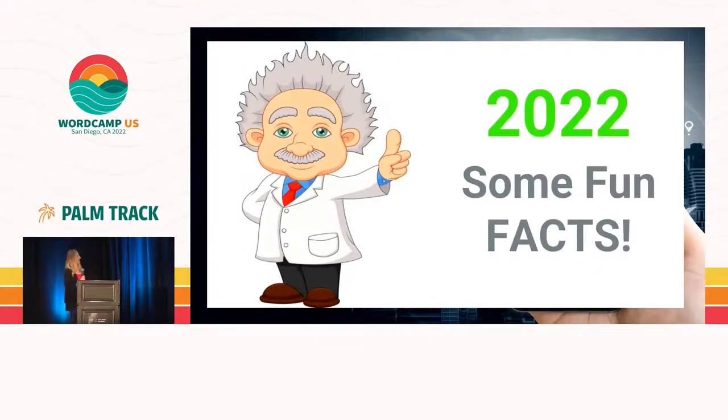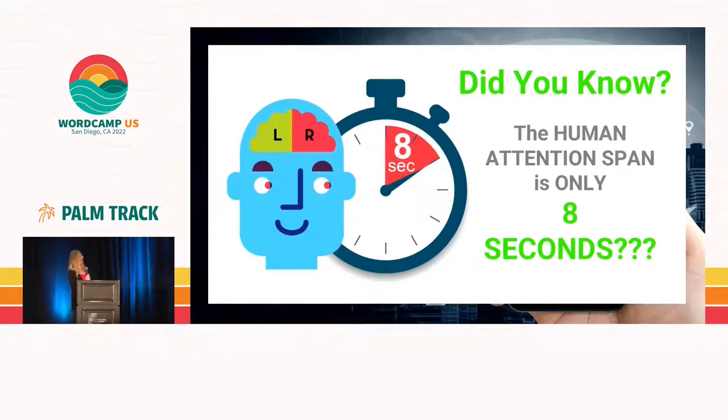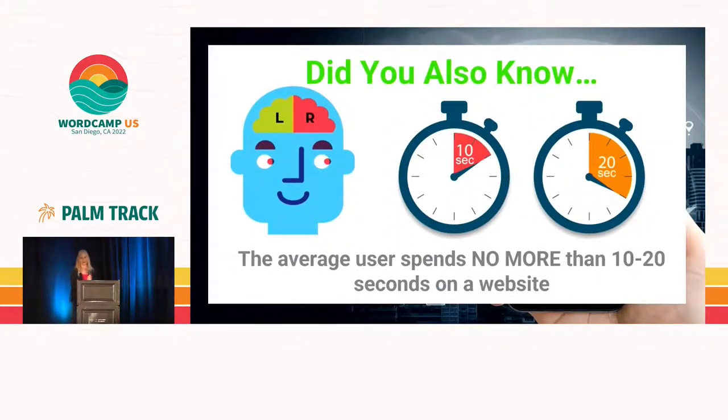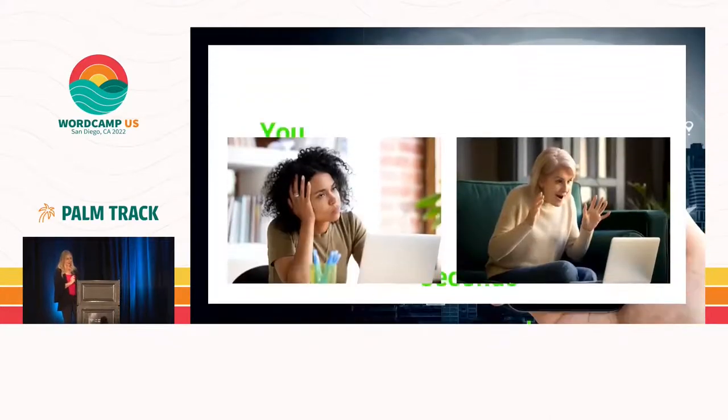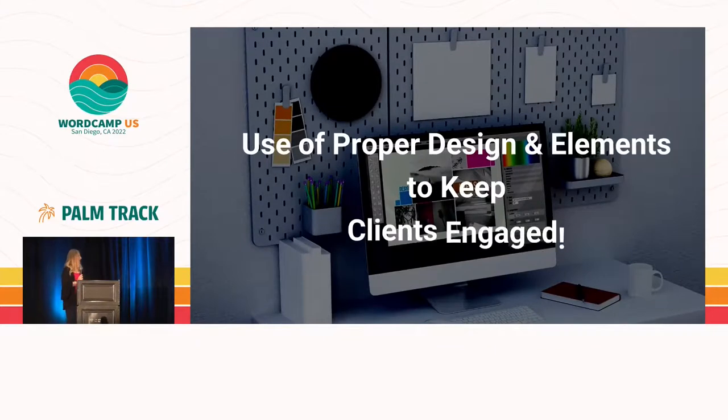Some fun facts to start with. The human attention span is only eight seconds — I'm repeating that, eight seconds. However, the average user will spend 10 to 20 seconds on a website maximum. So with those numbers, you really only have about four to five seconds to capture your audience's attention. What we're going to do is discuss proper design and elements to get people to actually stay on your website.